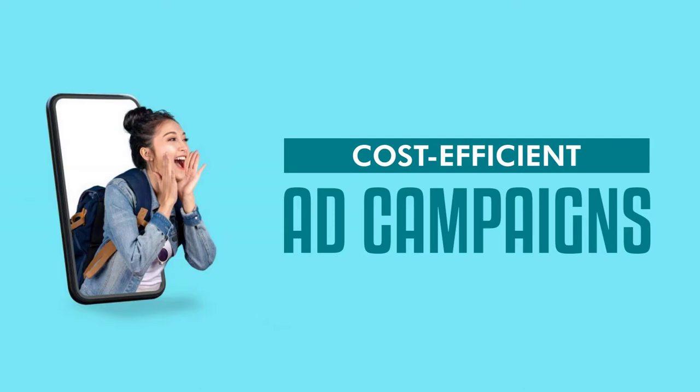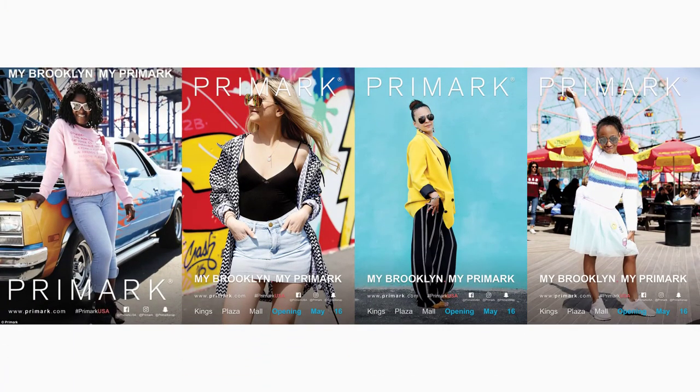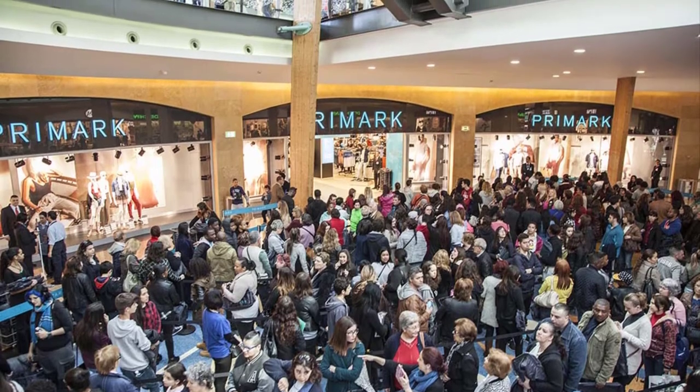When Primark does run advertising campaigns, they are incredibly cost-efficient. The MyBrooklynMyPrimark advertising campaign in 2018 featured actual customers as models, shifting away from unattainable standards in their imaging in favor of representing real, relatable people. This not only cut down on costs for hiring professional models, it also helped send an effective message that their clothes are for everyone.